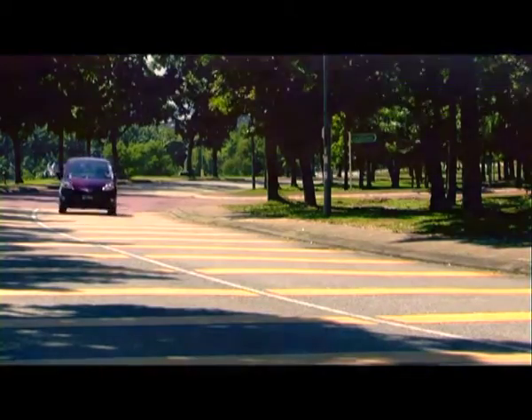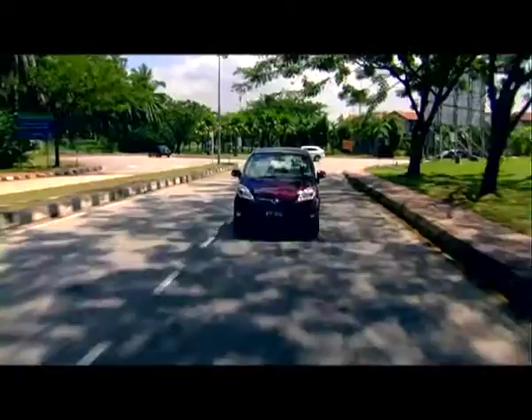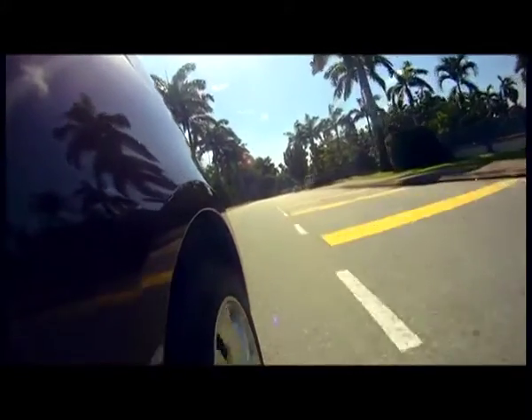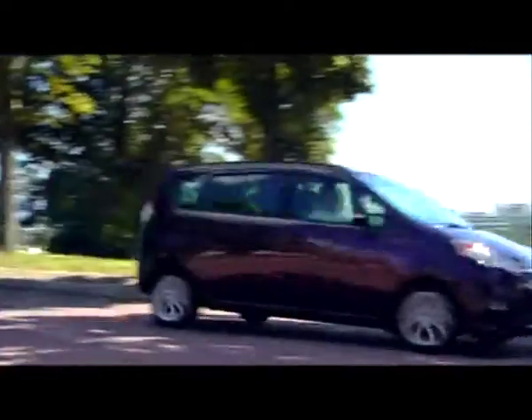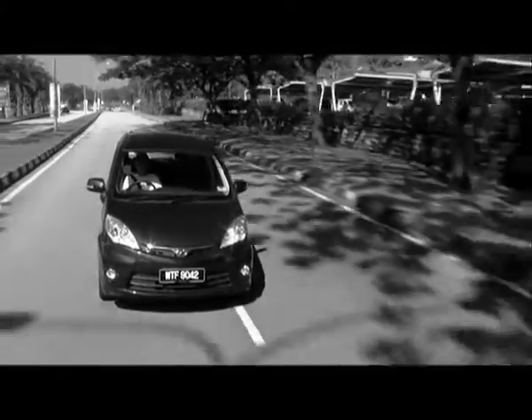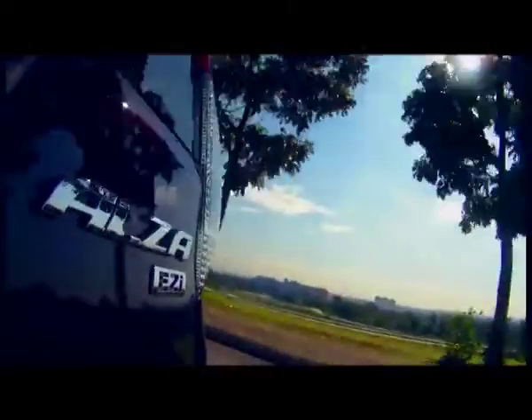The Alza handles pretty well for an MPV. It's not as nimble as the Kelisa because it's bigger and higher — you cannot compare it with the Kelisa, definitely. But it is a very well-balanced car. I like the way it absorbs all the bumps on the road; the softness is just about right. Perfect for Mummy and the kids. Now, the Alza has 104 horsepower, which is just okay. Power delivery is a bit laggy — it's not something I would take out to impress my friends with. But this is a compact MPV for the masses, and as long as it's adequate, that's good enough.